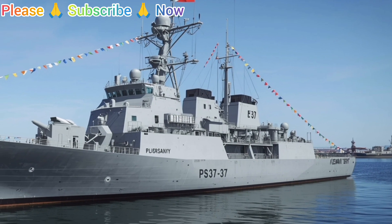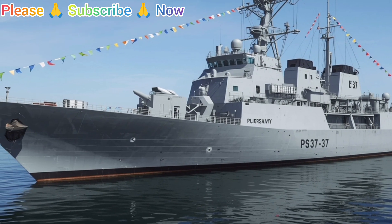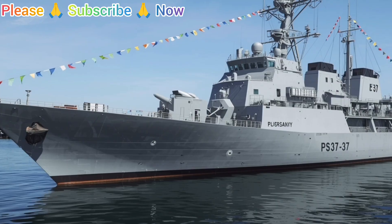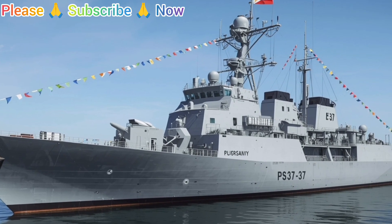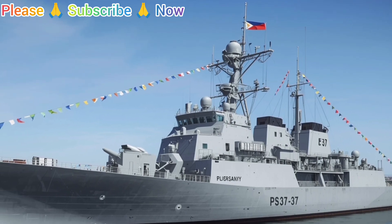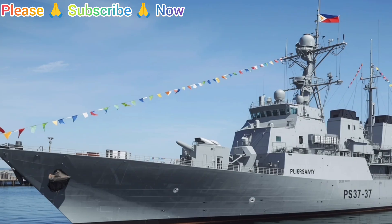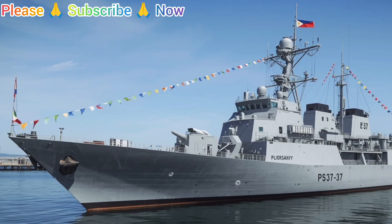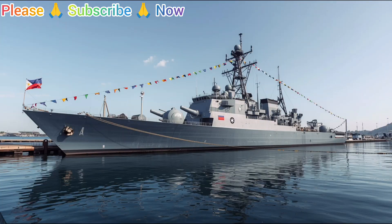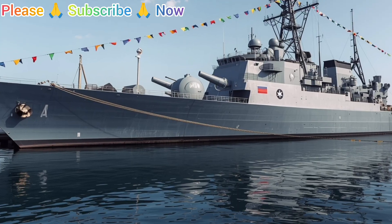Now let's move to one of the most interesting parts of this review: interior design. Inside the BRP Artemio Ricarte, the design is simple yet highly functional. This is not a luxury cruise ship, but a working warship where every space is carefully utilized. The crew's living quarters are compact, with bunk beds stacked to save space. Each sailor has limited personal room, but there's enough to rest, store essentials, and stay ready for duty. The officers' quarters are slightly more spacious, designed to provide privacy and an environment where planning and decision-making can happen without distractions.